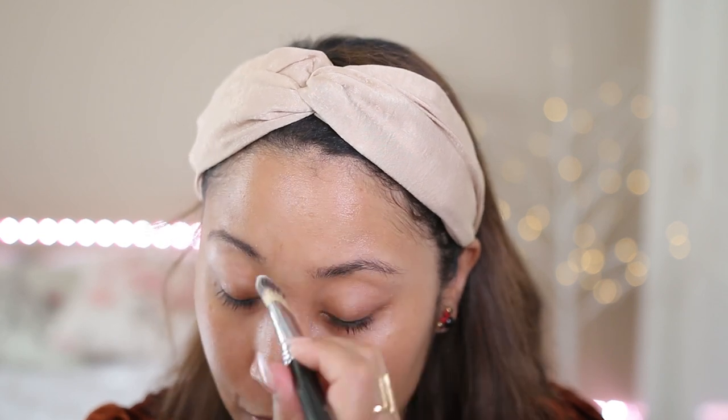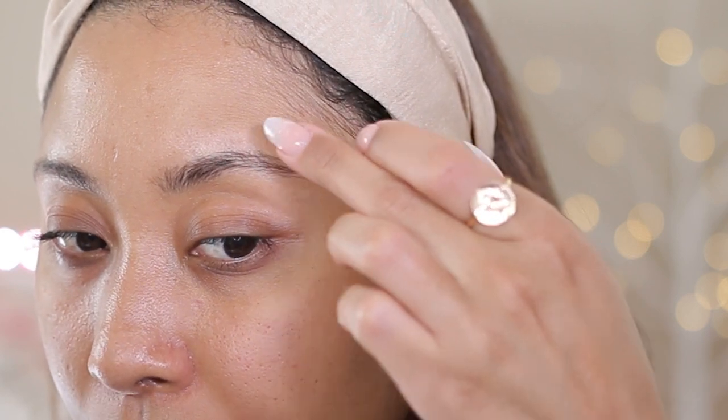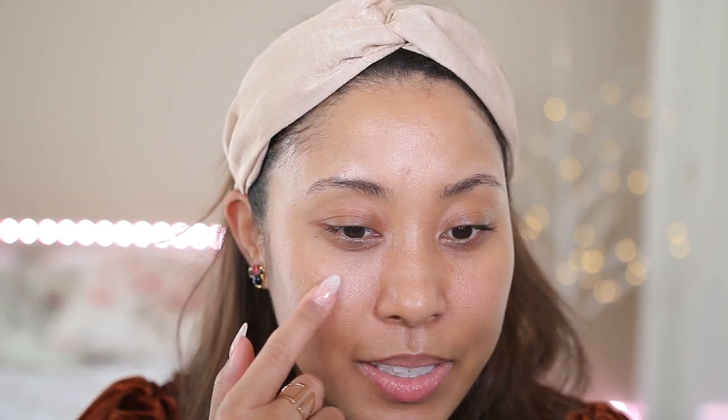We'll do one side with primer, let it sit for a few minutes, and see how it compares to the other side. Immediately I could tell this product is very hydrating. I'm already starting to notice a difference — it looks smoother, a little bit clearer. It's smoothing out the face, making me think the pores are getting smaller. I'm definitely seeing luminosity, and it looks like I have a little bit of a highlight around the brow area.